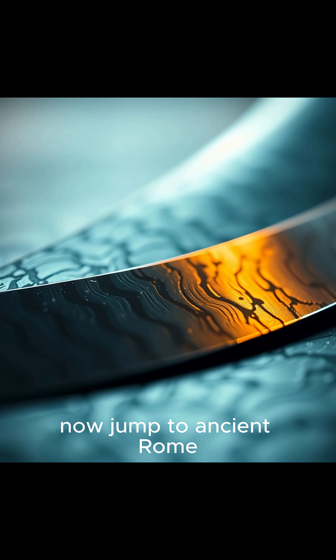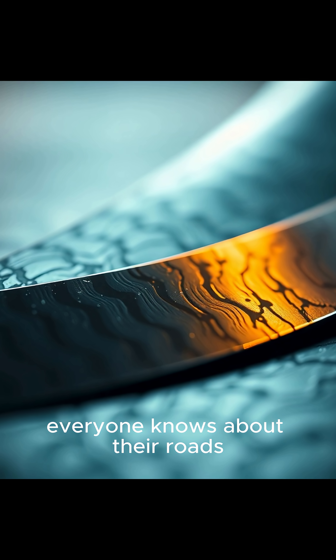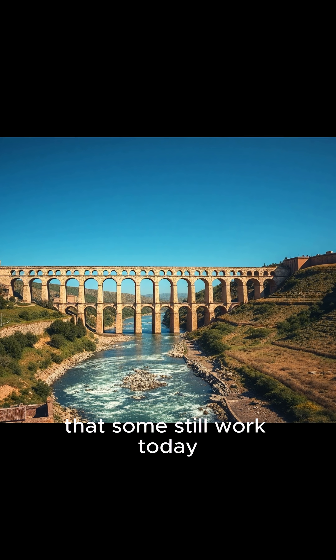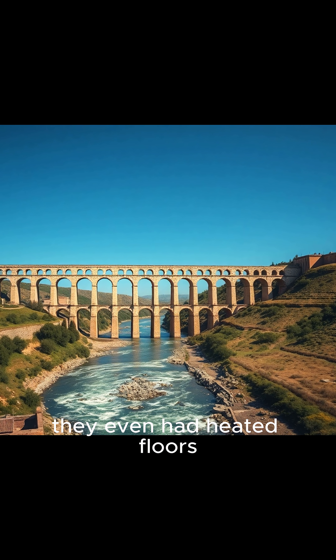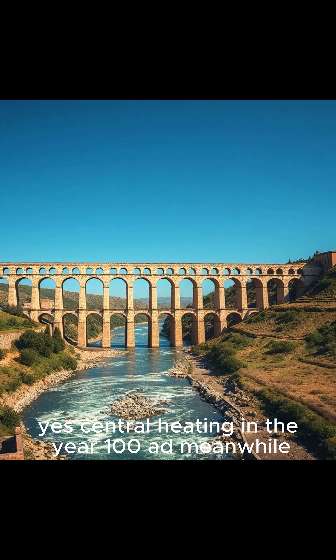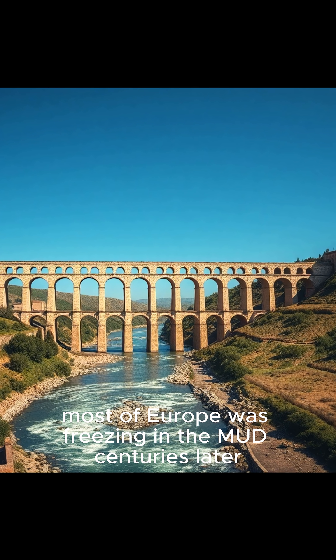Now jump to ancient Rome. Everyone knows about their roads, but here's the wild part — the aqueduct system. They engineered water channels so precise that some still work today. They even had heated floors — central heating in the year 100 AD. Meanwhile, most of Europe was freezing in the mud centuries later.